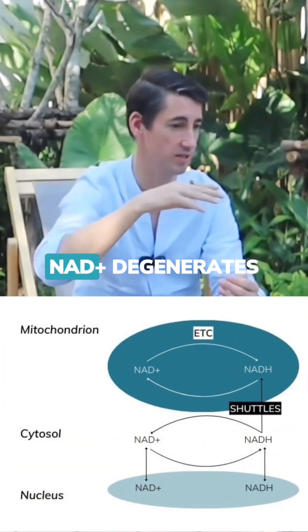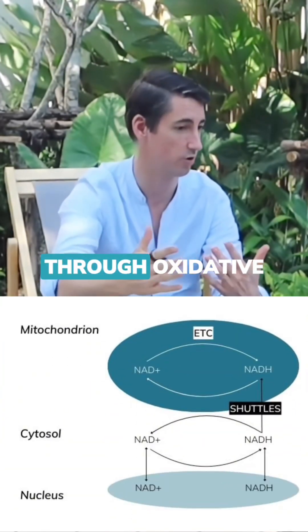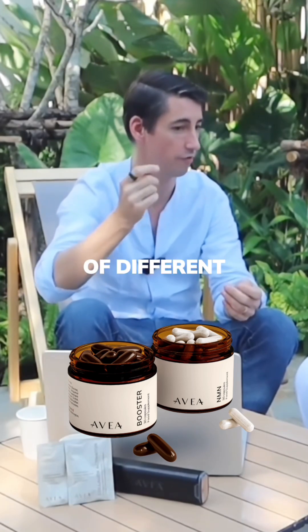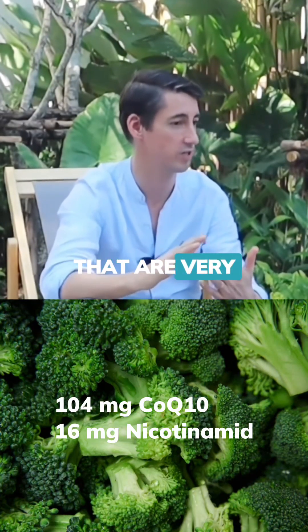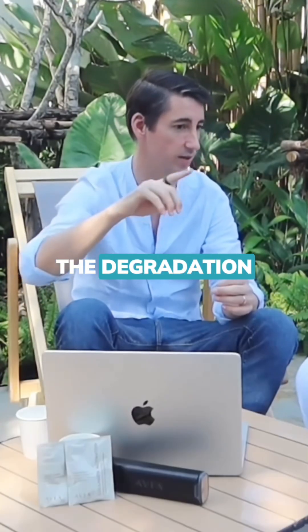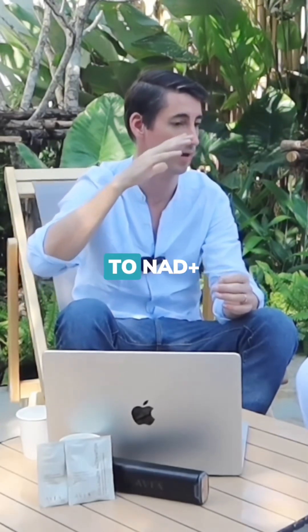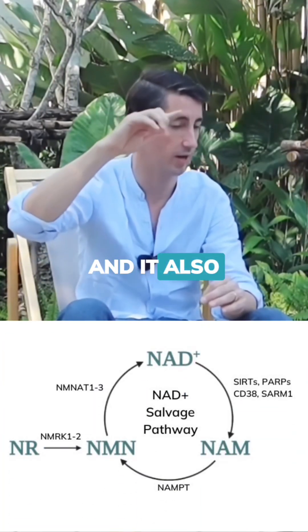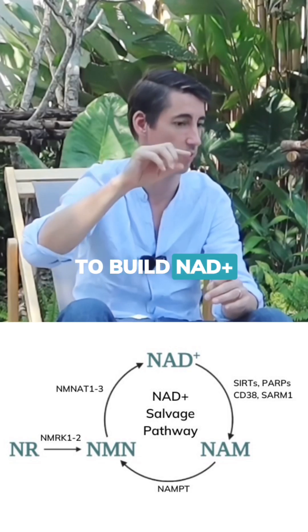NAD+ also degenerates in your body through oxidative stress mostly. The booster is a combination of different ingredients that are very strong antioxidants, which basically help prevent the degradation of NAD+ through oxidative stress. So you basically maintain more NAD+ for longer, and it also helps the cycle to build NAD+.